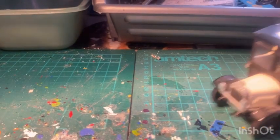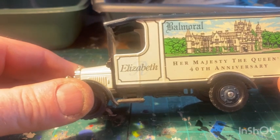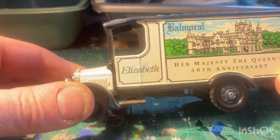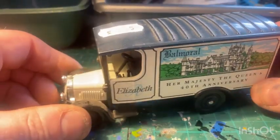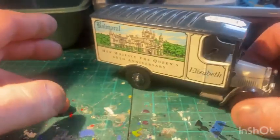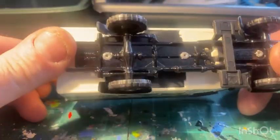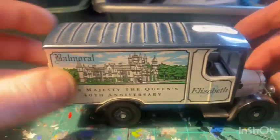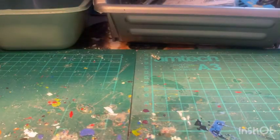I've got a Balmoral - Majesty of the Queen's 40th Anniversary. God rest her now - that's a bit of advertising. Yeah, anniversary truck. Got some more little Corgi Classics in here somewhere.